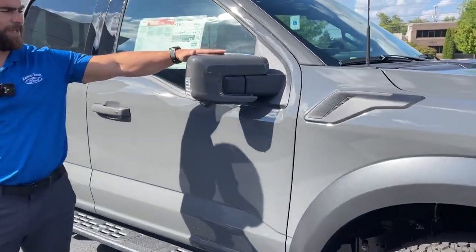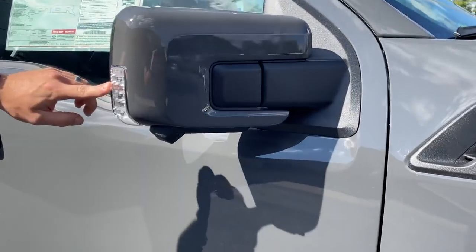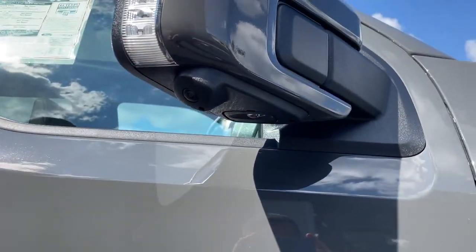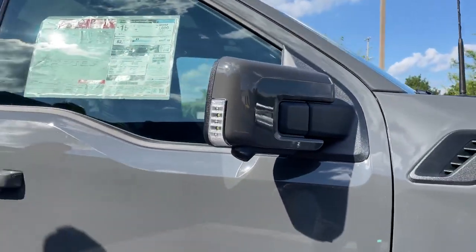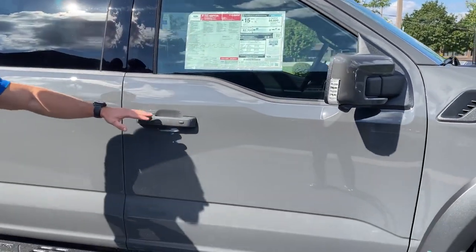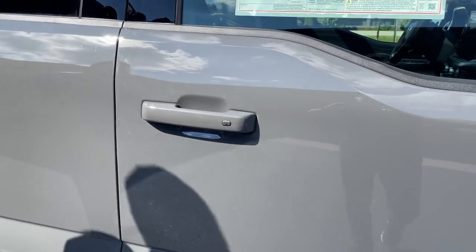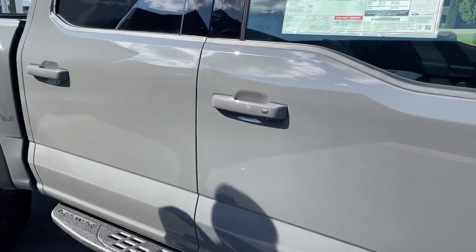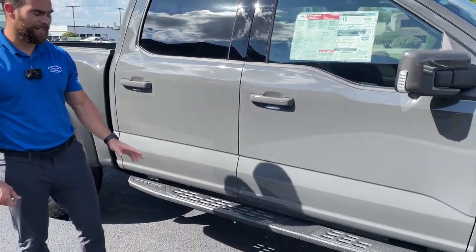Coming over to the side, we've got paint-matched mirrors with LEDs and one of the 360-degree side cameras. Ford thought of everything — they color-matched the door handles, which blends into the paint for a much smoother, cleaner, better look.